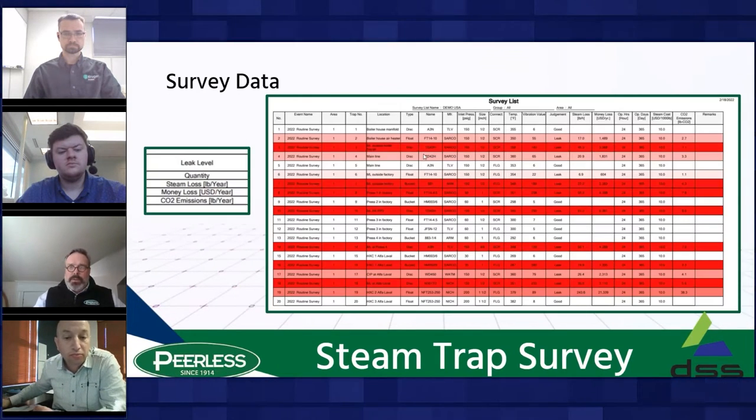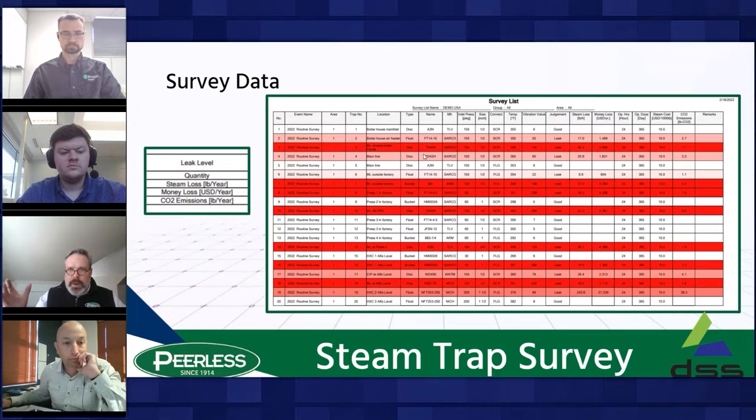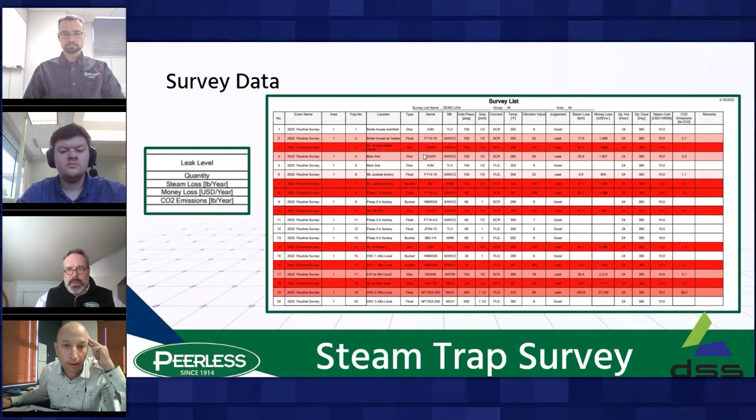This is a demo survey — really the cream of the crop of what a testing report looks like. The details may be difficult to see on your screen, but in your side panel handouts you'll find this example steam trap survey to review afterwards. Brian, would you mind summarizing what we're seeing here?